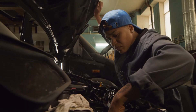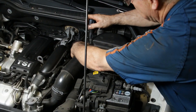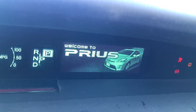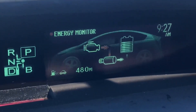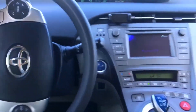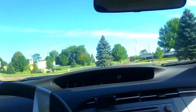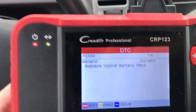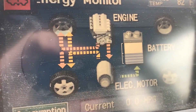Hybrid vehicles are known for their quiet operation, especially when running on electric power. Unusual noises emanating from the battery compartment, such as a whining, buzzing, or clicking sound, could be a sign of a failing battery or a cooling system issue related to the battery pack. Many newer Toyota hybrids also have a dedicated warning light for the hybrid system. If that light illuminates, it doesn't necessarily guarantee a failing battery, but it does indicate a problem within the hybrid system that warrants a visit to a qualified technician for diagnosis.